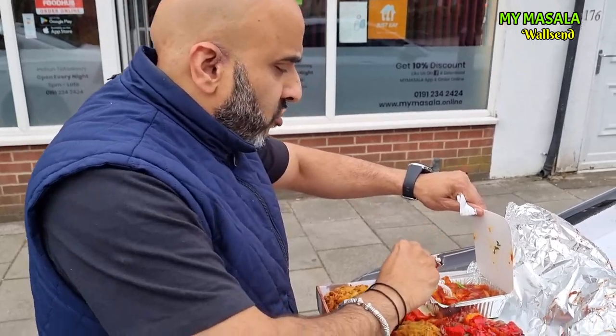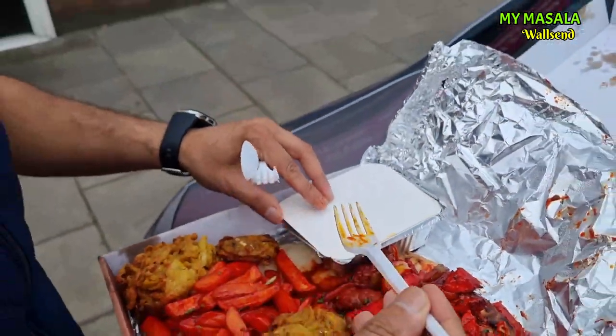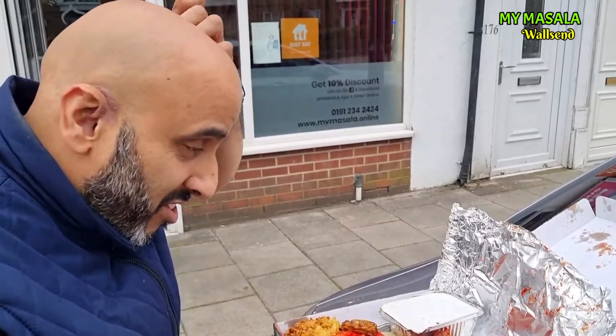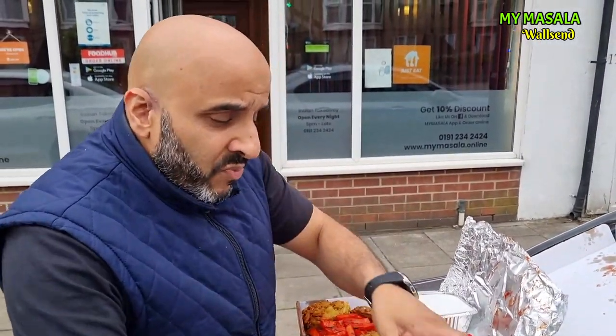Also with the masala box, these guys are giving you a curry sauce. You can get a jalfrezi, you can get a balti — you can get what you want. I think they gave us the jalfrezi. So you get a sauce with the box itself. We've also got some keema cheesy chips which we'll try after.